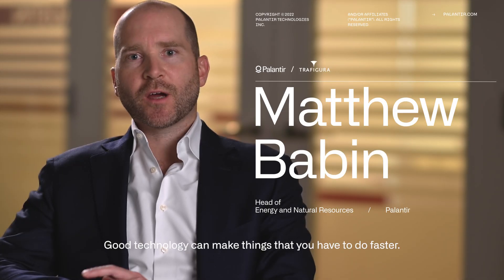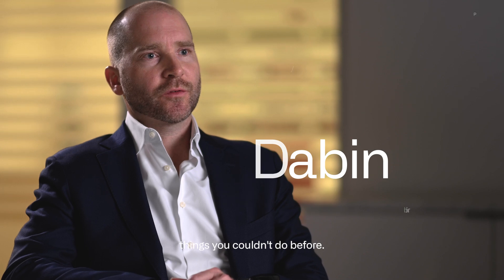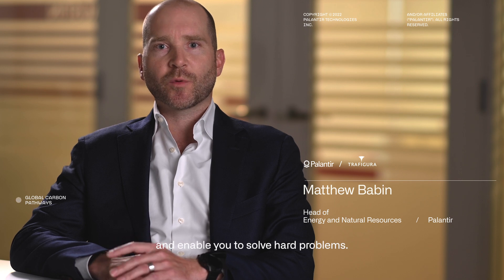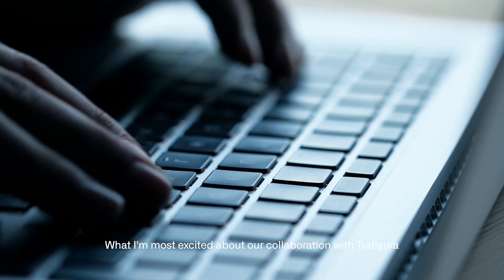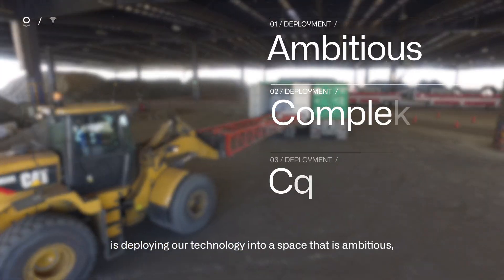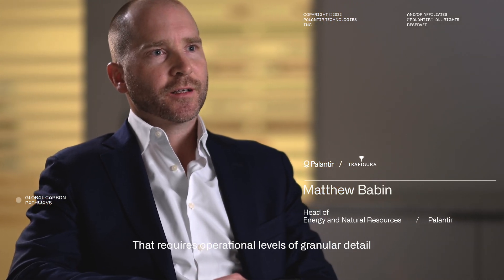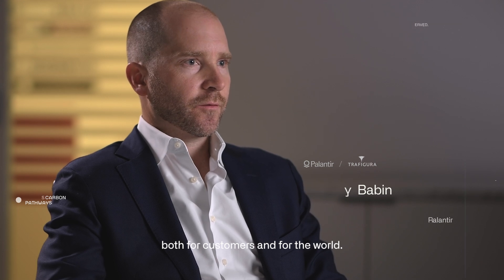Good technology can make things that you have to do faster. Great technology can enable you to do things you couldn't do before. Good technology can make the world simpler. Great technology can embrace the complexity of the world and enable you to solve hard problems. What I'm most excited about in our collaboration with Trafigura is deploying our technology into a space that is ambitious, complex, and complicated — requiring operational levels of granular detail to solve strategic, decade-long problems, both for customers and for the world.